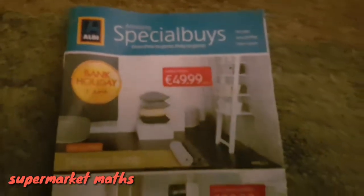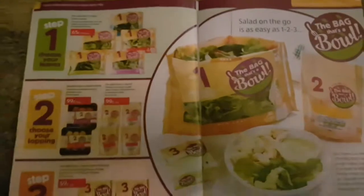Welcome to OnShaw.net's Supermarket Maths Challenge. We're looking at Aldi's catalogue this week, and one of the things they've been doing which is kind of interesting is their salads in a bowl.